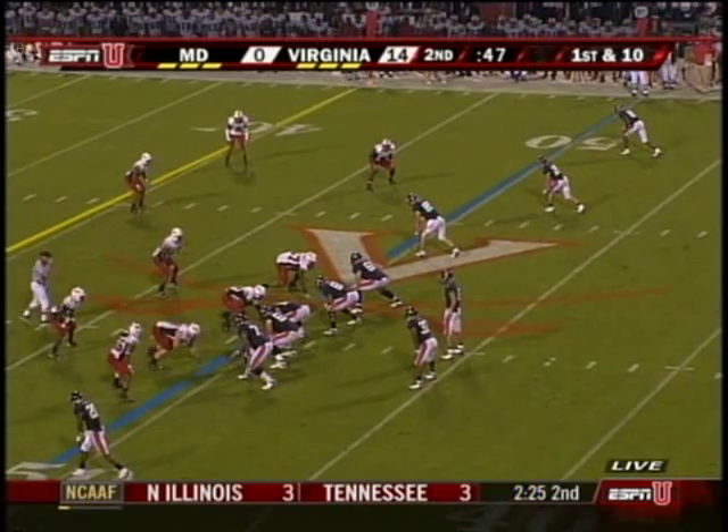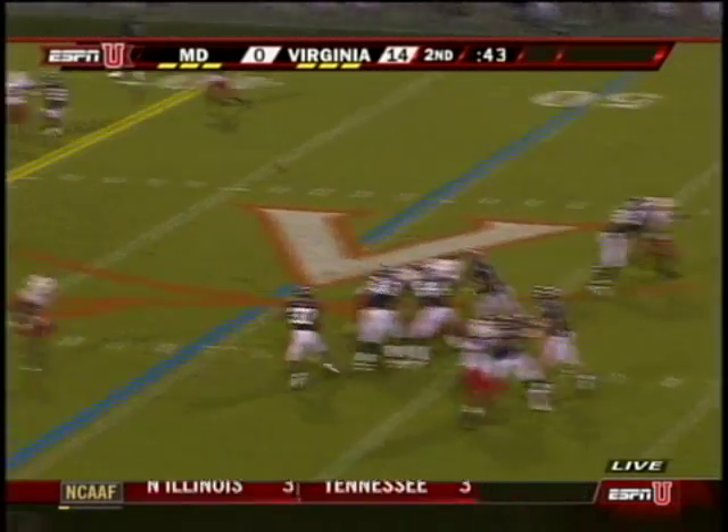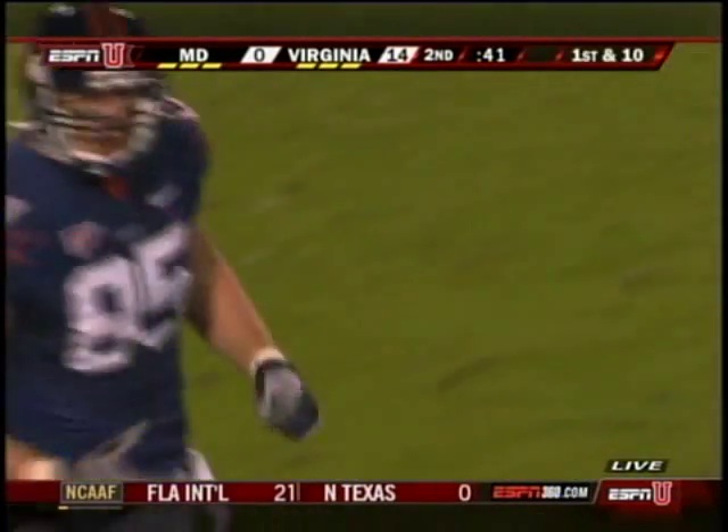The German kicker — his longest this year is 43 yards. Over the middle, wide open is the tight end, John Phillips. Down to the 30.